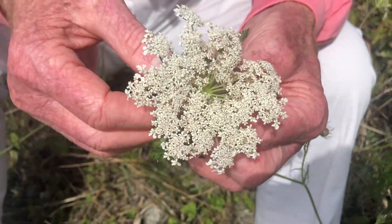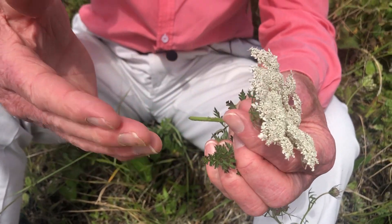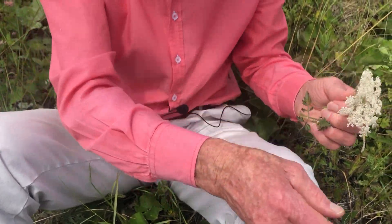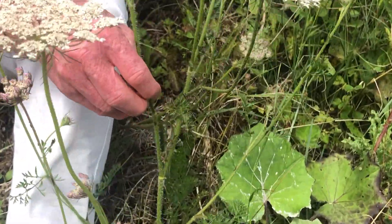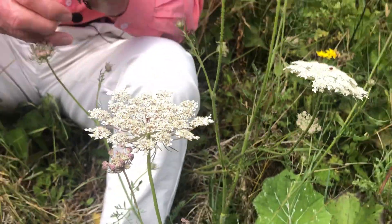Other distinguishing features of the plant that enable you to separate it from other superficially similar umbellifers are the bracts of course for a start, but the rough prickly nature of the stem itself is quite distinctive, and of course so also is the smell.